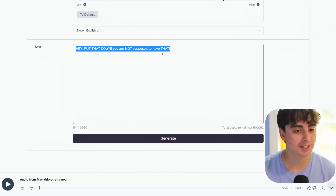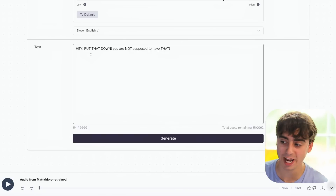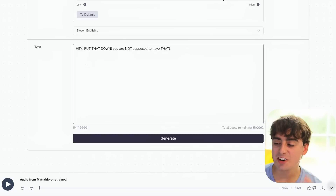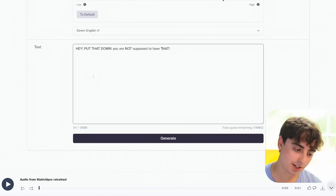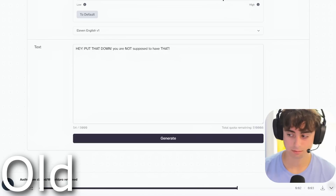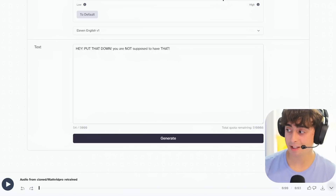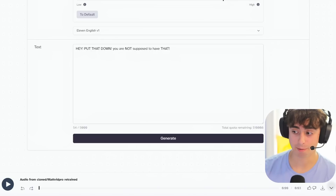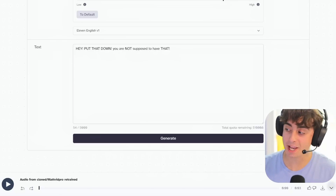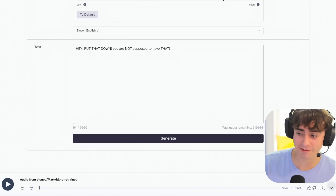Here's my test text: 'Hey, put that down. You are not supposed to have that.' This is obviously very expressive speech that's going to test the limits of the AI model. [V1 output plays] It's pretty darn good right off the bat — this is why 11Labs became so popular. Their voice cloning was just so good and so far ahead of anybody else.